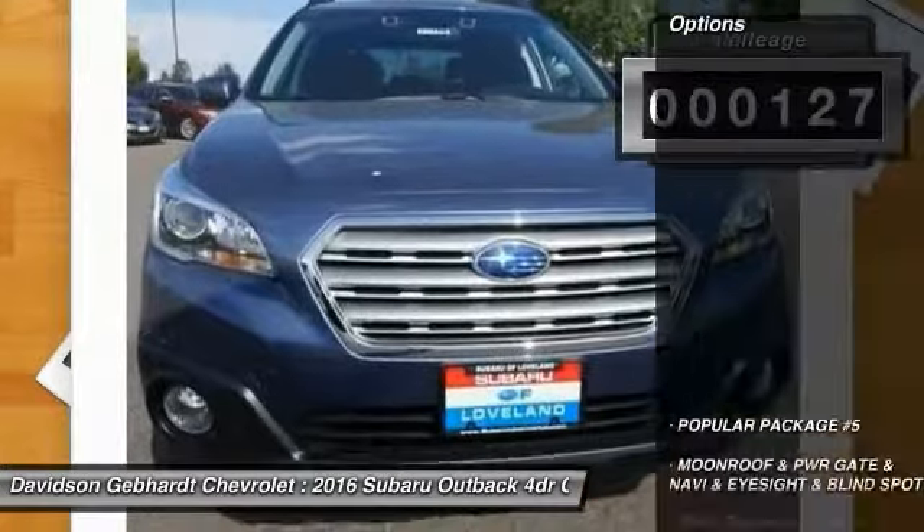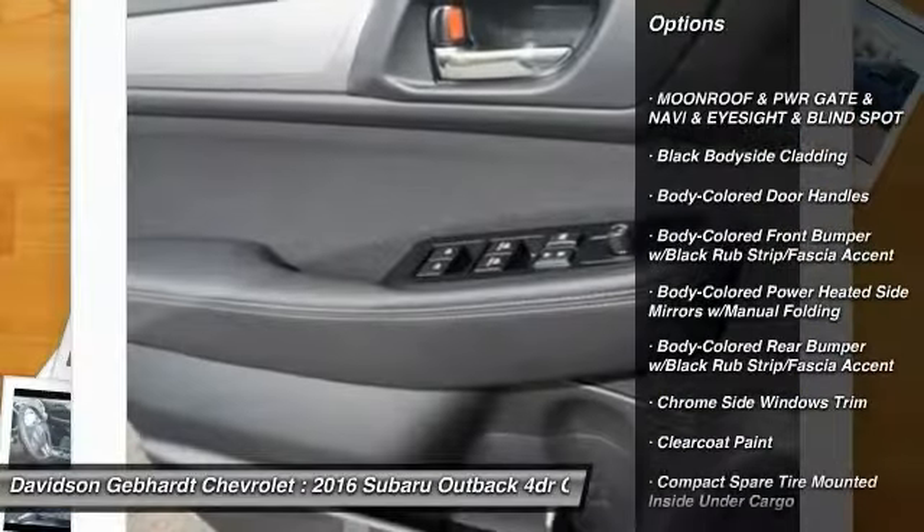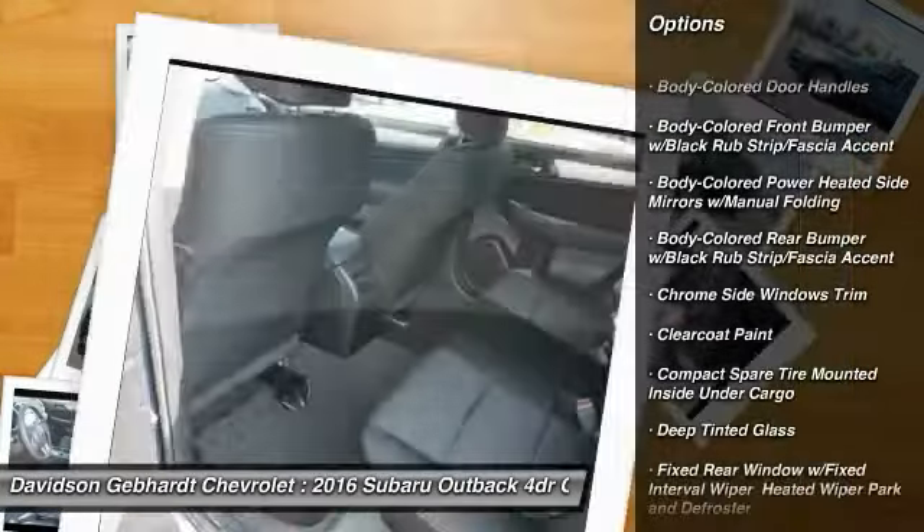Here are some of this vehicle's great options: all-wheel drive, back-up camera, leather-wrapped steering wheel, day-night rear view mirror, and outside temperature gauge.